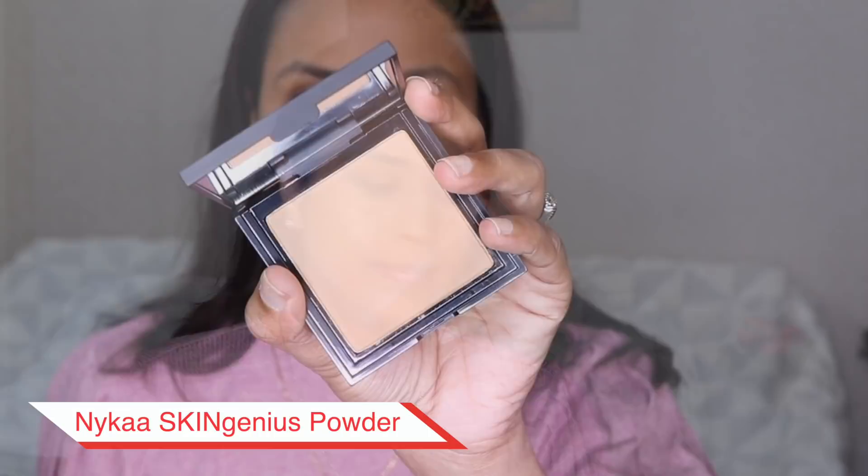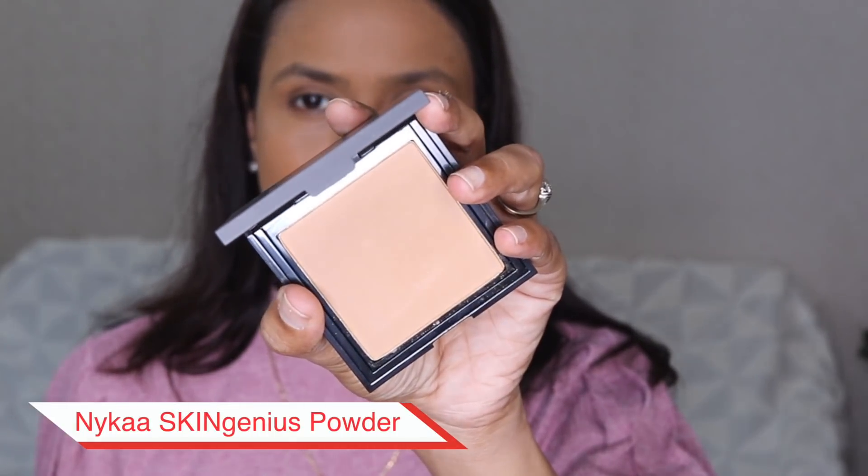I'll just quickly set it with powder. For powder I'm using Nykaa's shade 04 Cozy Chestnut and I think it's a good match. I have tried Nykaa Skin Genius powders before and I really like the formula. It is a bit powdery but it doesn't make my face look cakey at all. I have dry skin so if I apply too much powder my face looks a bit cakey, but with this one I haven't faced that issue.